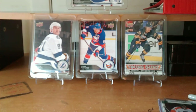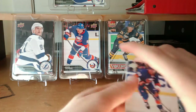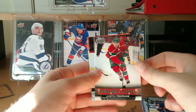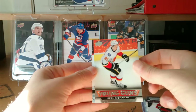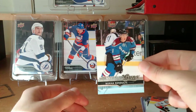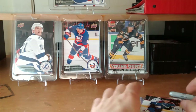Let's proceed to the other trade for the young guns. I got a 13-14 Brock Nelson young guns, a Justin Fontaine young guns, and a Sean Monaghan young guns. And for series 2 of 14-15, Borna Randulik. So pretty nice.